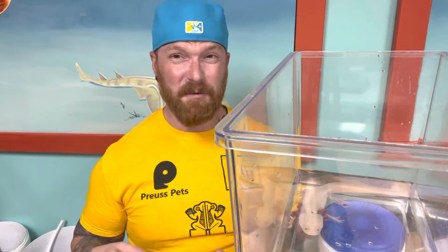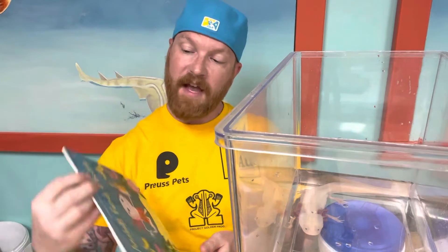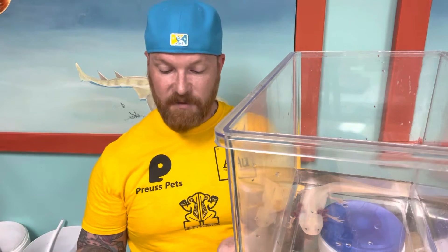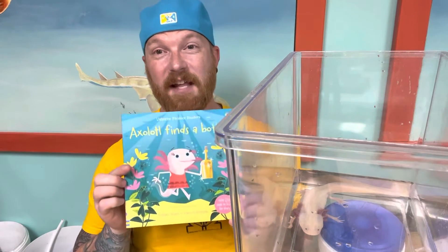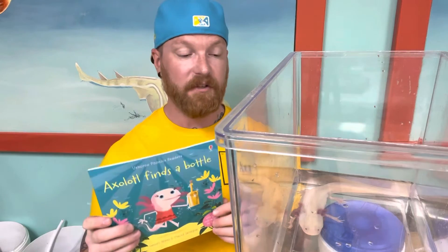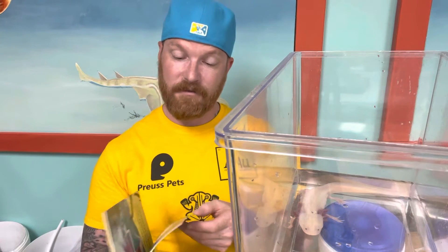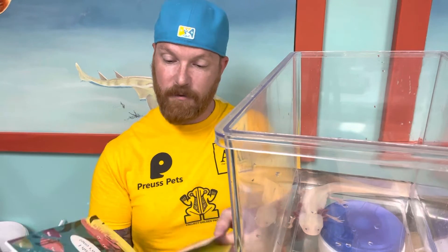I used the axolotl again this week, not only because they're a cool animal, but because I found a really awesome book. This is called Axolotl Finds a Bottle, and it's by Leslie Sims and David Semple. I picked this up today at the Capital City Comic Con, along with a few other really cool animal-related books. So I'm going to go ahead and read Axolotl Finds a Bottle to our axolotl friend here.